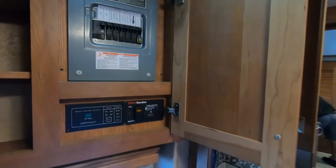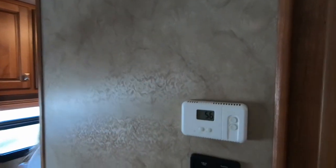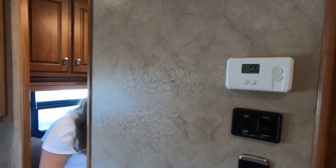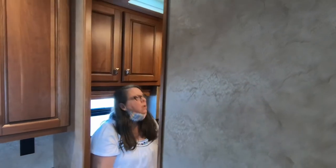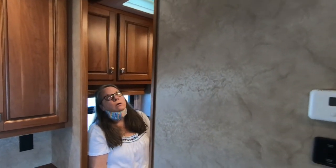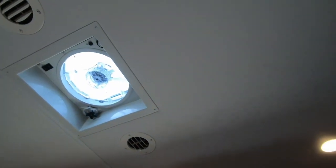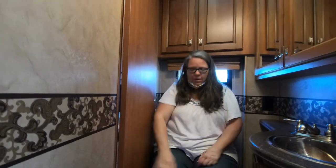Those cupboards are for the breaker box with a few little shelves. There are vents and thermostats with some controls. That doesn't look like a Fantastic Fan even though it has controls for it — the bedroom has a fan. Because they've got this cut-out over here, your knees don't knock the cupboard. It gives you more room if the door's open.